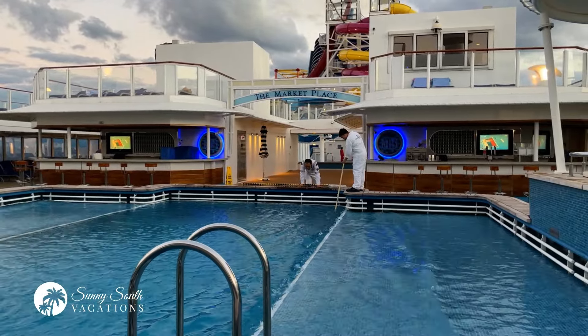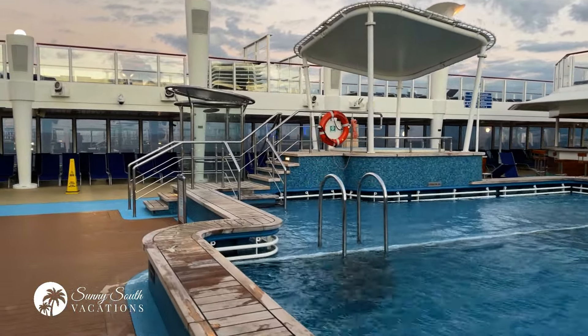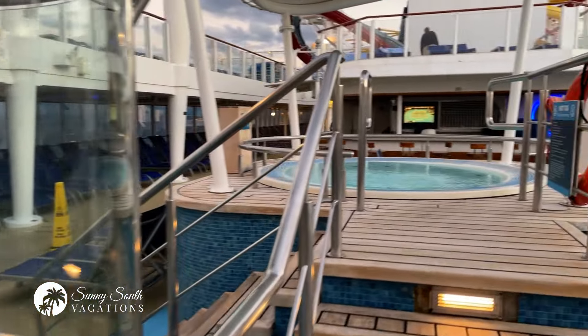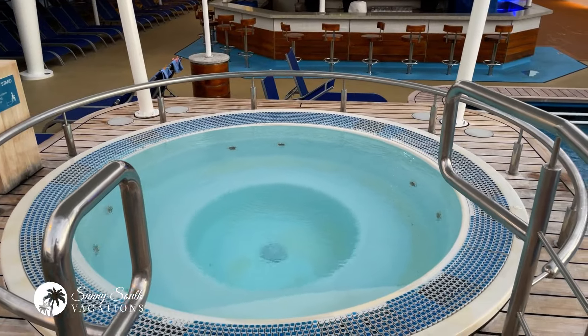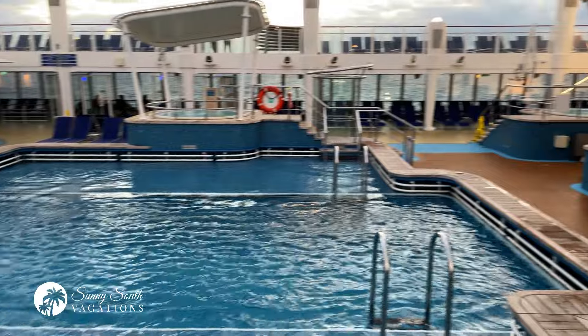The two bars you see there in the distance between that sign and the marketplace are the Waves bars — your pool bars. Always quite busy. Bartender is very personable; Magic Mike's awesome, always mixes a nice drink. You can also see another jacuzzi here — nice large jacuzzis, hugely popular especially on cooler days at sea.